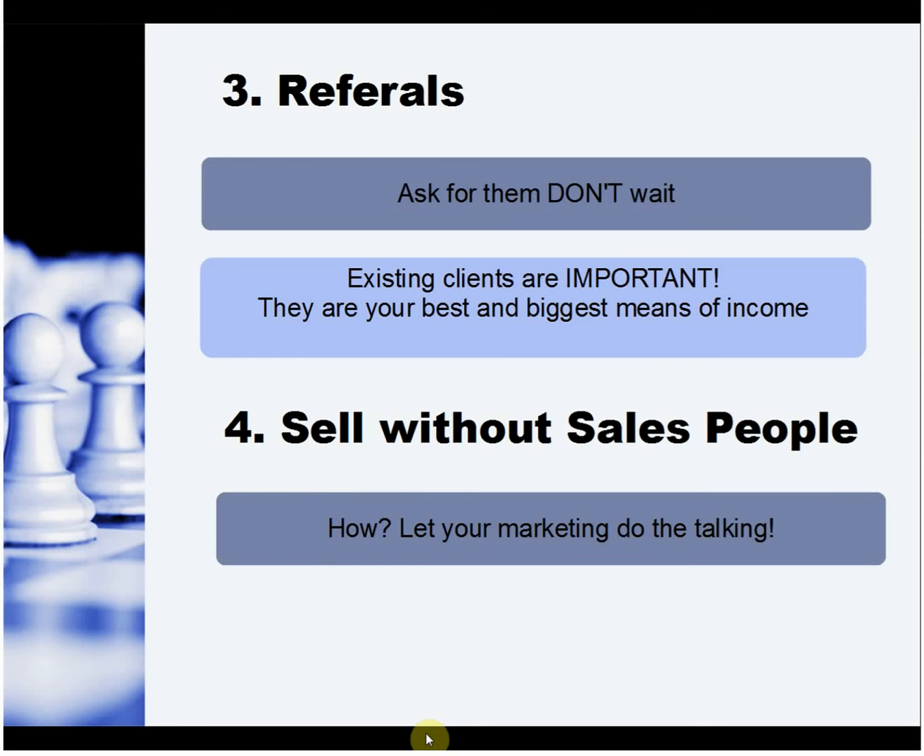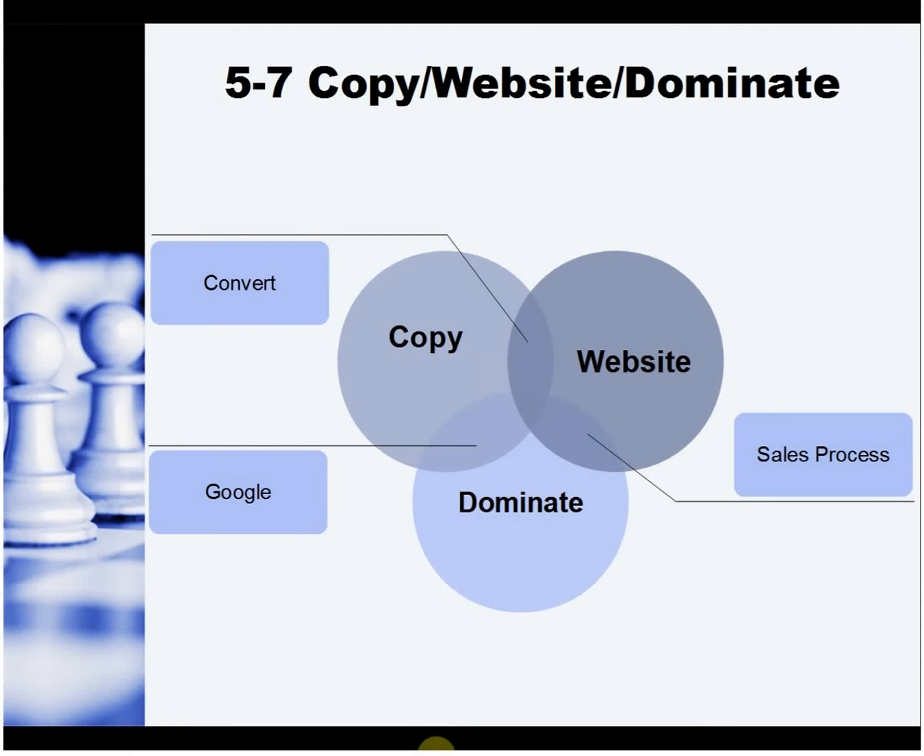Referrals — a lot of people seem to think that if they sit back and wait, referrals will just come to them. It's not the way it works. When you've finished with a client and they're saying they're really happy with the work you've done, ask: do you know of anyone else that can use my service or product? If they say yes, get their phone numbers or email addresses and drop them a line. Don't wait for referrals — make a point of asking for them when somebody is happy with what you've done.